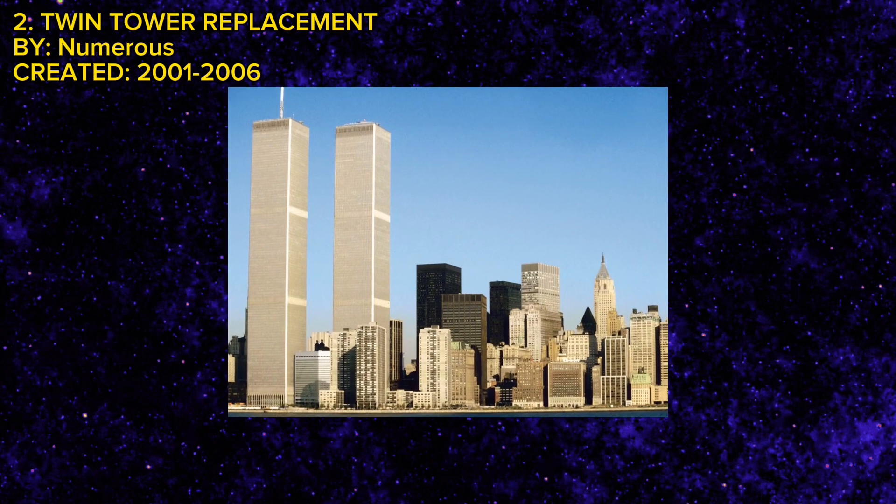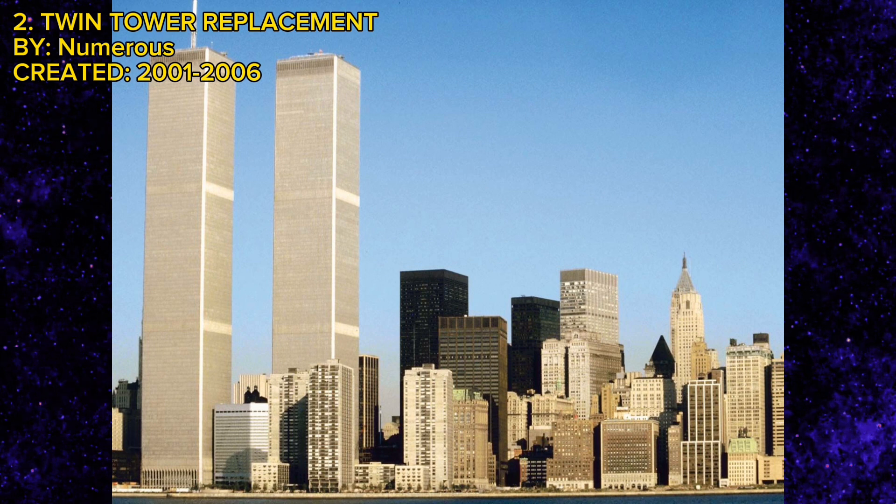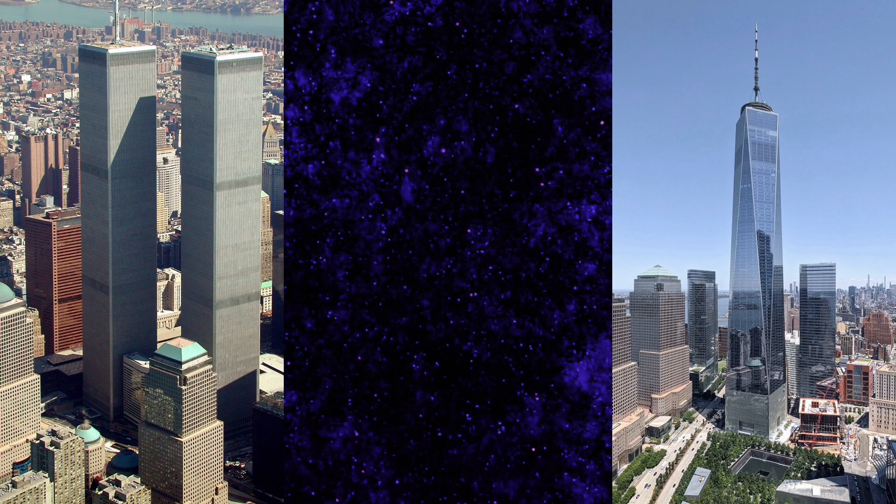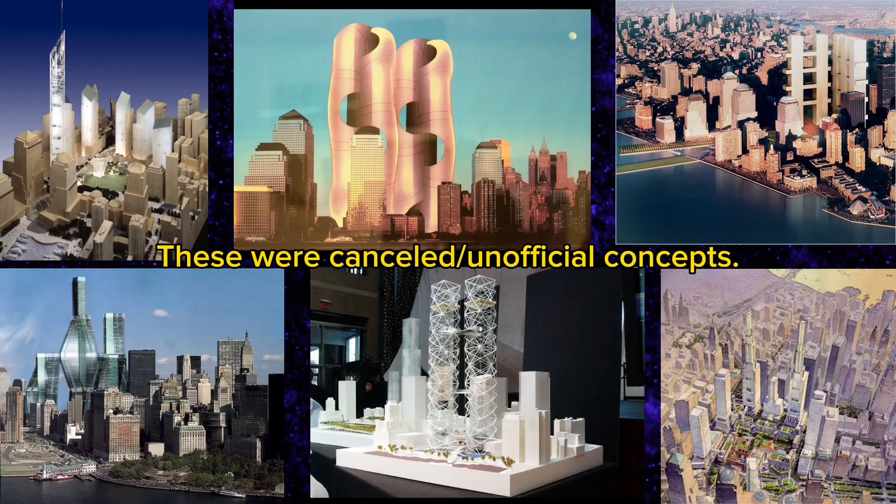For this section of the video, I was actually going to talk about the Twin Tower replacement after the 9/11 disaster, because the process that went from this to this is actually surprisingly complicated. There were a bunch of different building designs, there was a bunch of debating on whether or not anything should be built at all. I'll have some videos linked in the description because I personally think it's a little too complicated for me to discuss. Instead of discussing all of these conceptual towers, I'm going to be discussing just one of them — one that I don't particularly like.